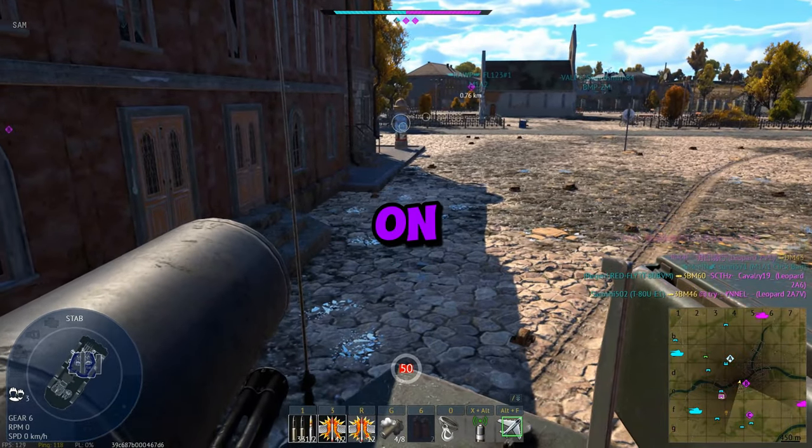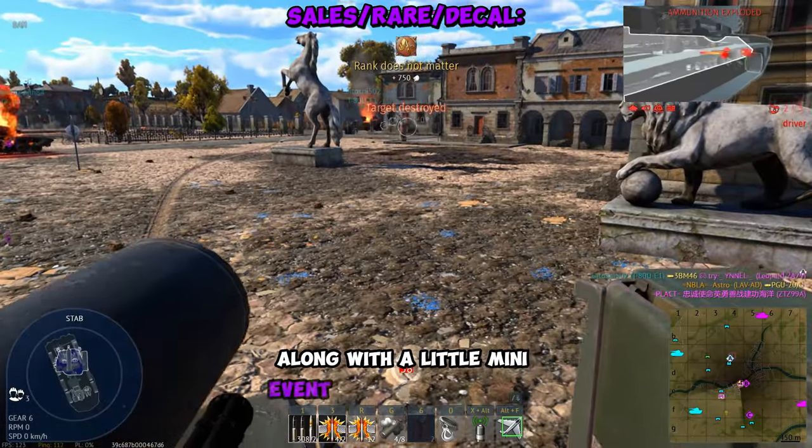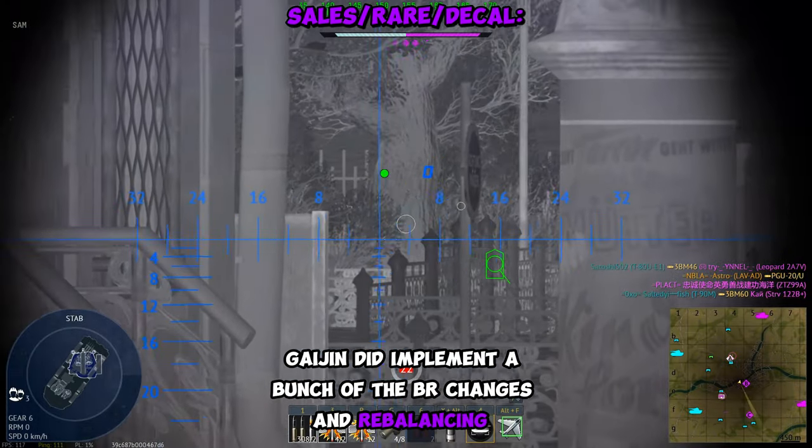Today Gaijin announced two vehicles that will be on sale. In addition, a rare vehicle is on sale along with a little mini event where you can get a decal. Also, if you guys noticed, yesterday Gaijin did implement a bunch of the BR changes and rebalancings.